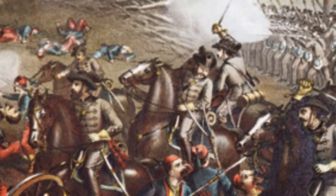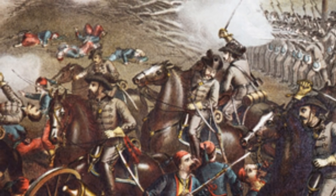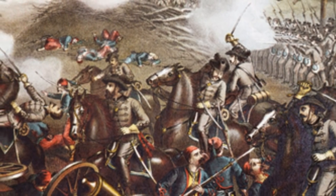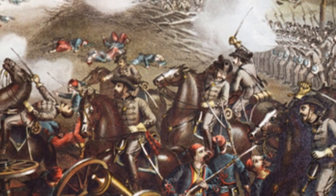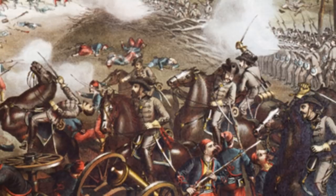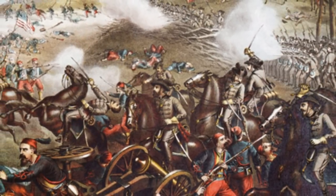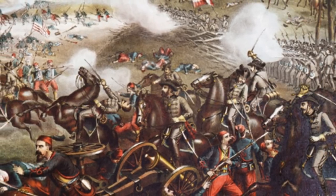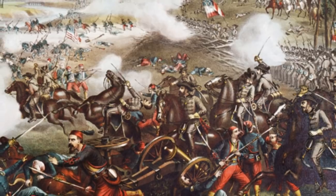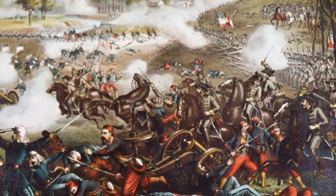Welcome everyone to Have History Will Travel. I am your host, the Wilder Historian, and the patrons over on Patreon voted for the fight for Henry Hill during the first Battle of Manassas to be animated into a battle map. Since today, July 21st, is the anniversary of the first Battle of Bull Run, I can think of no better way to remember that historic occasion than by covering it here. If you want to vote for the animated battle maps, the link is in the description below for the Patreon page, where you can join for as little as $1 and cast your ballot. Thank you all for the support.